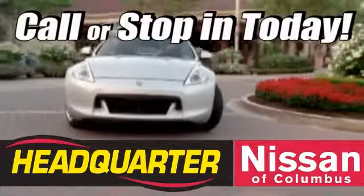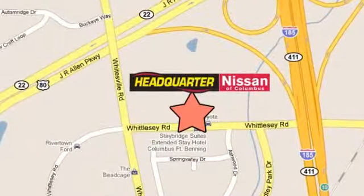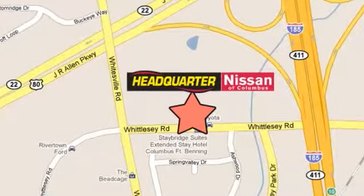Call or stop in to Headquarter Nissan today. We are conveniently located at 1725 Whittlesea Road in Columbus, Georgia.